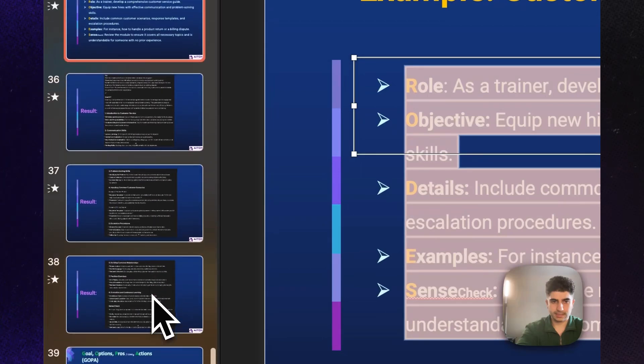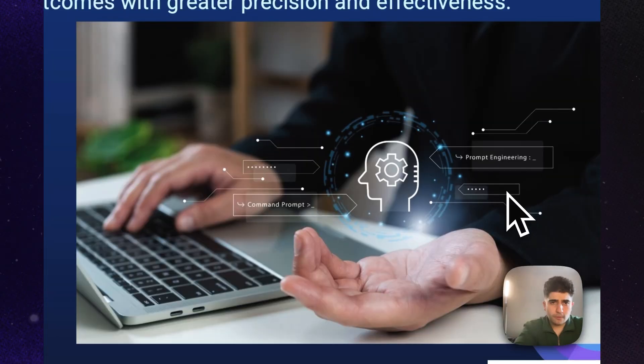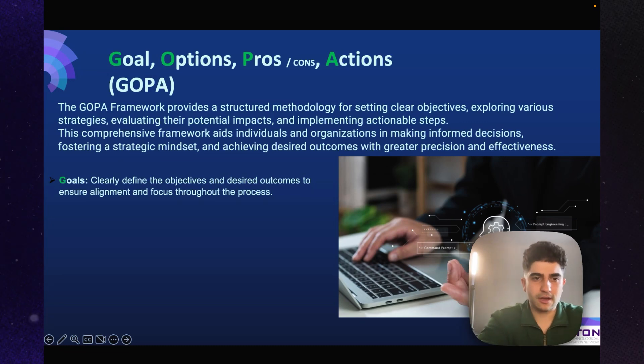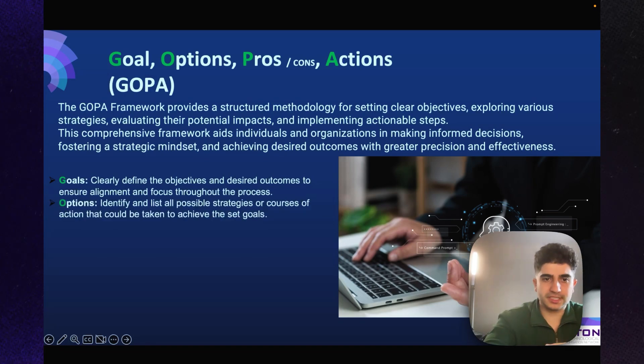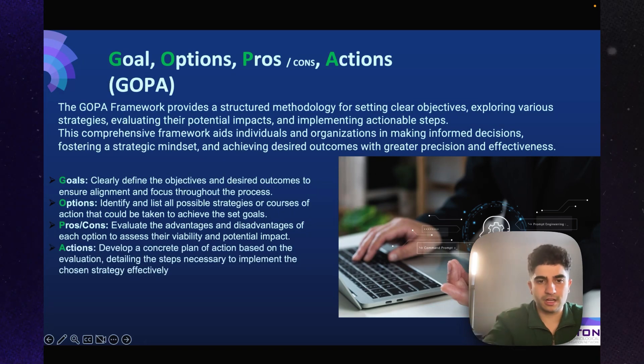Let's move on to the last framework — GOPA: Goal, Options, Pros and Cons, and Actions. GOPA provides a structured methodology for setting clear objectives, exploring various strategies, evaluating their potential impacts, and implementing actionable steps. Goals clearly define the objectives and desired outcomes. Options identify all possible strategies to achieve the set goal. Pros and Cons evaluate the advantages and disadvantages of each option. Actions develop a concrete plan based on that evaluation.